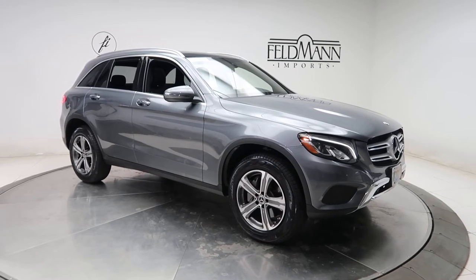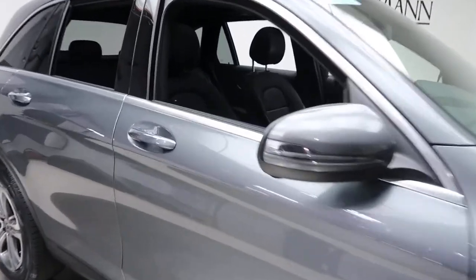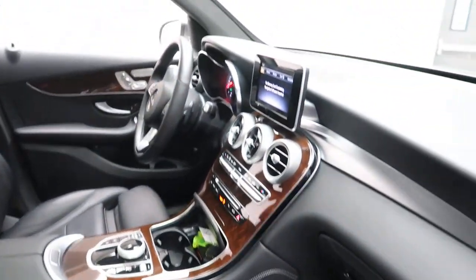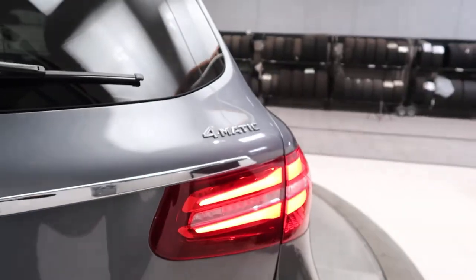This one has front and rear LED daytime running lights, 18-inch 5-spoke wheels, black MB Tex interior with a barrel walnut trim, panorama sunroof, and GLC 300 4MATIC badging.